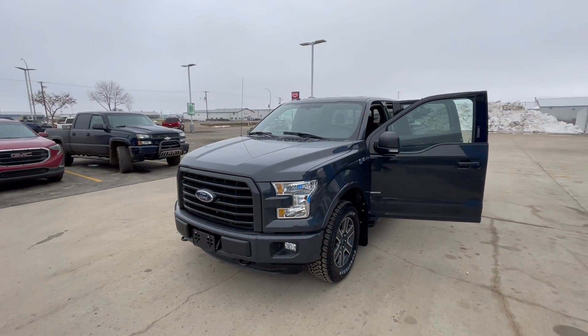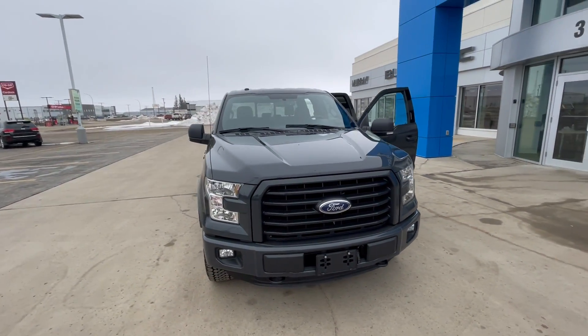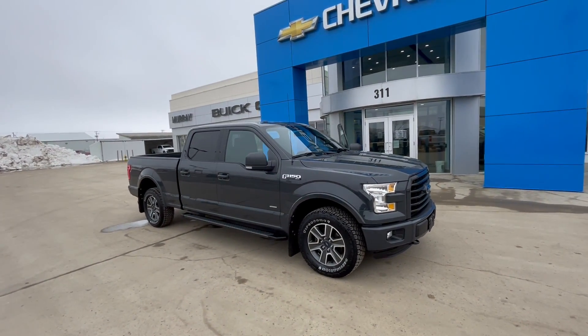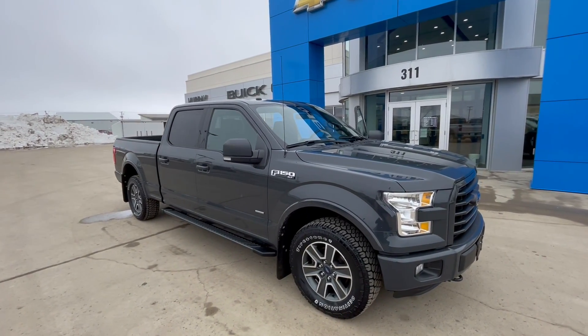Once again, a 2016 Ford F-150 XLT. I didn't mention it's a 3.5 EcoBoost, so good power for pulling. It's got the six and a half foot box and it's available now at Murray GM in Estevan. Thanks for watching.